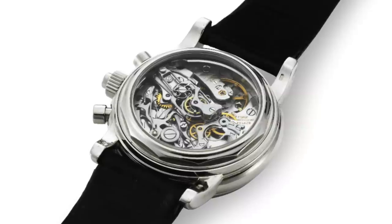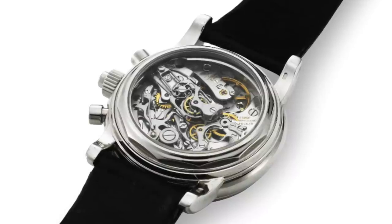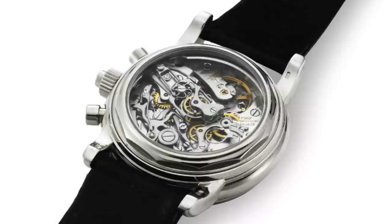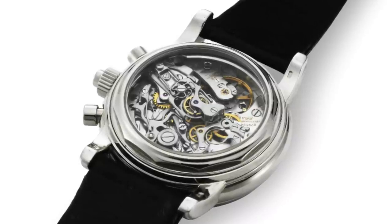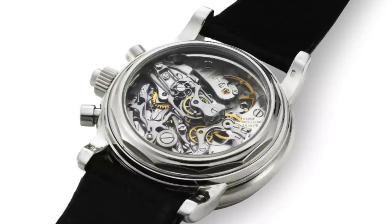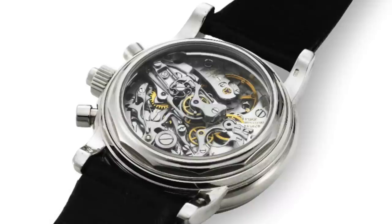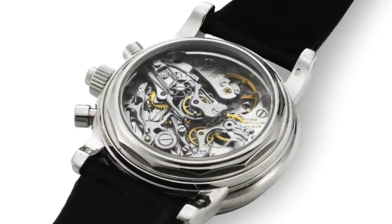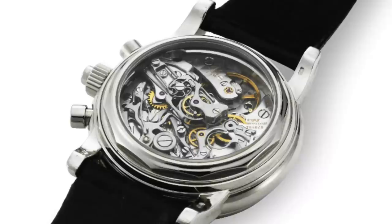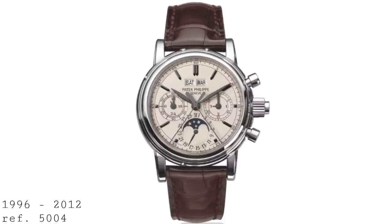The 5004 had the normal chronograph pushers at roughly two o'clock and four o'clock, with a rattrapante pusher on the center of the crown. This meant you could stop one second hand to take a measurement of time while allowing the chronograph to keep running, then reset it to the running chronograph hand — allowing you to time two separate things simultaneously or take a midpoint measurement. Stylistically, this is also an interesting model because its dial featured several elements looking like a bridge between Patek's past and present.